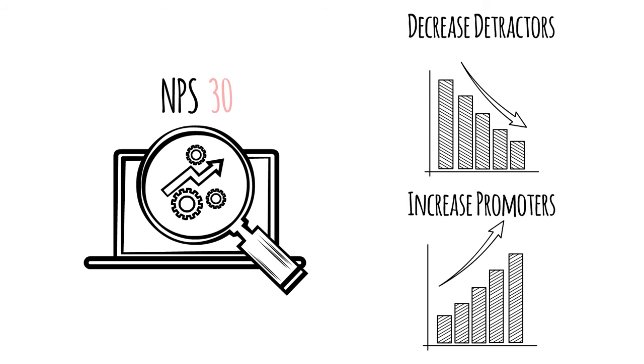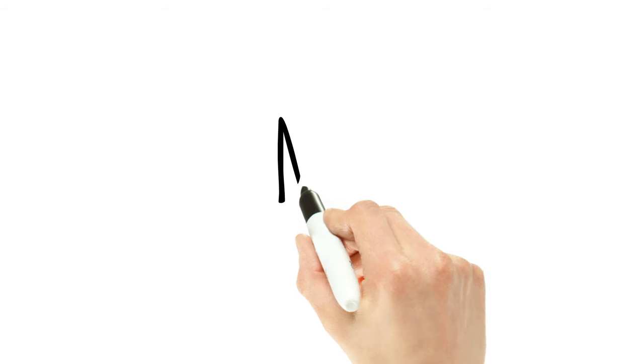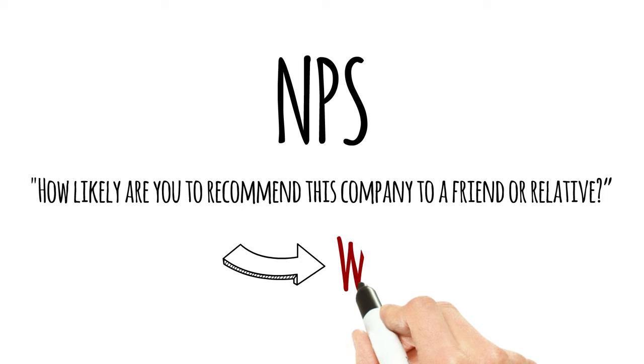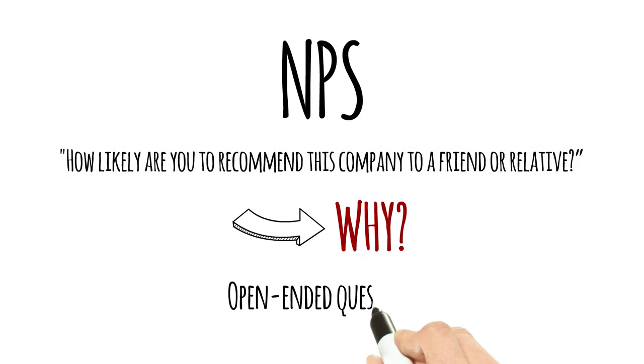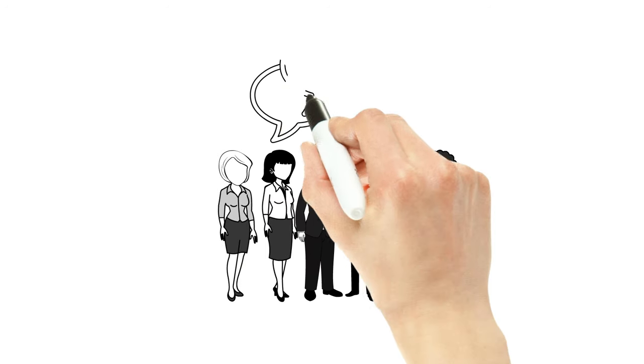So it is important to understand what is causing customers to choose their responses. That's why most NPS programs include a follow-up question that asks customers why they chose the score that they did. This question should be open-ended, not multiple choice, so customers can express their views in their own words.